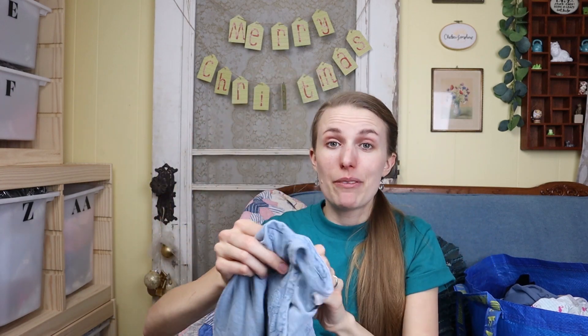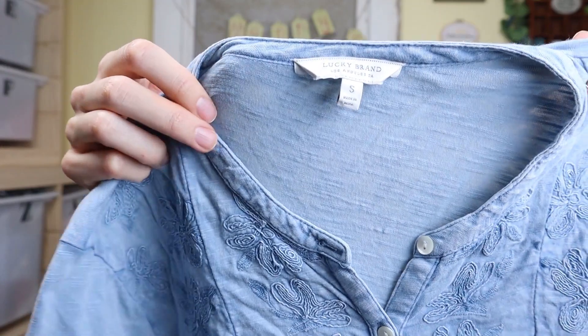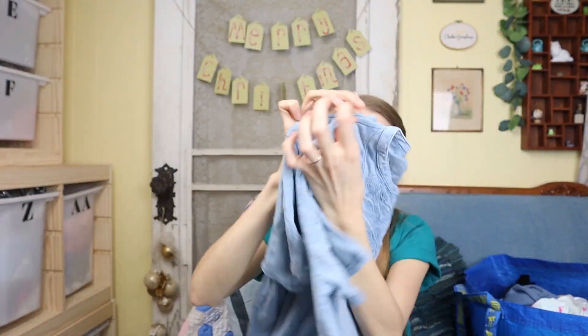This is something I may keep for my personal closet. I'm going to try it on and see, but it's this really cute Lucky Brand top, size small. I really like this embroidery detail on the front — it's just plain on the back and has that kind of burnout distressed style to it.